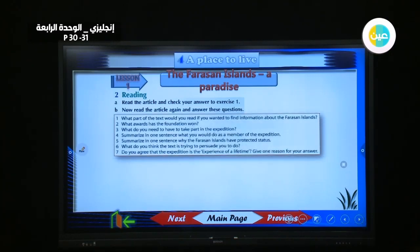So after reading this article, now we will answer these questions. What part of the text would you read if you wanted to find information about the Farasan Islands? It is the second part of the text under the words 'fact box.'